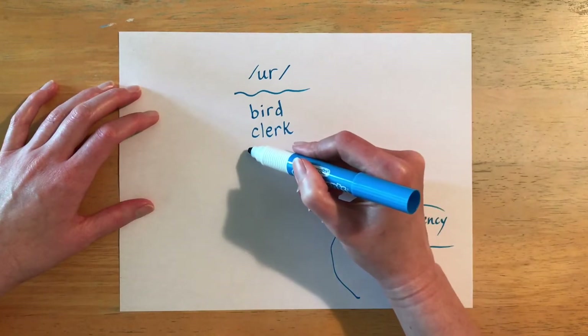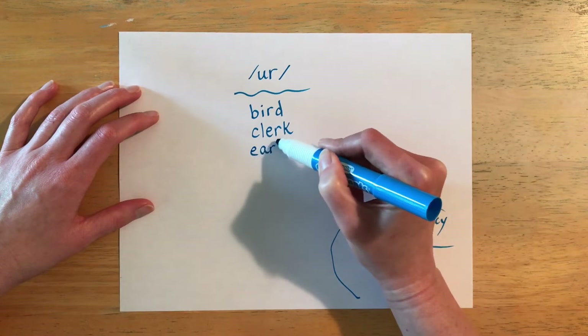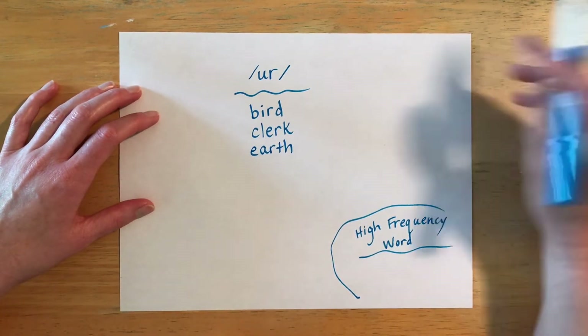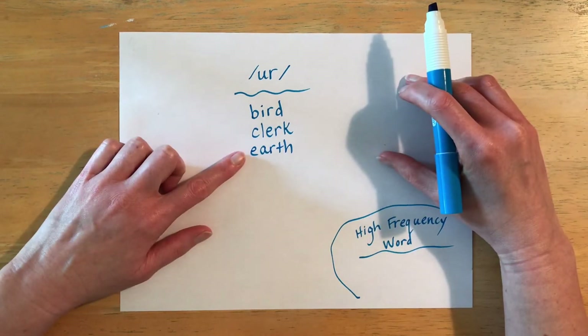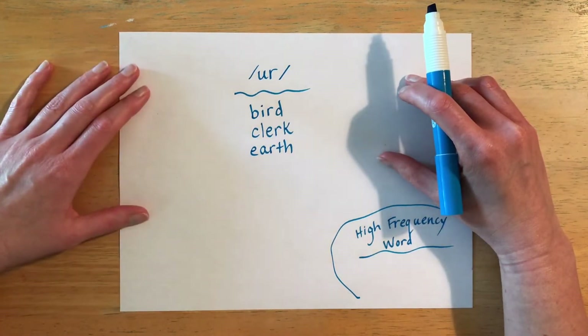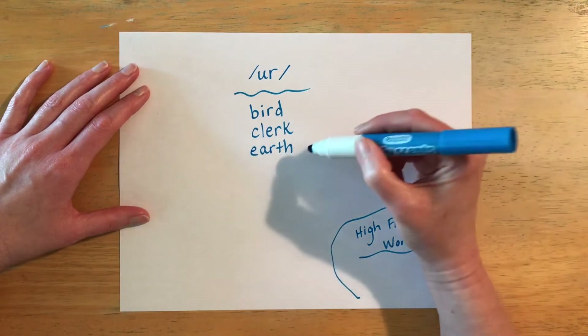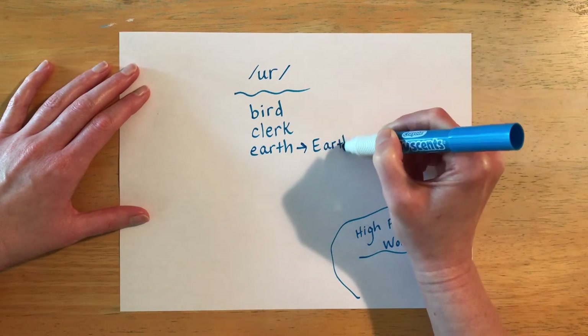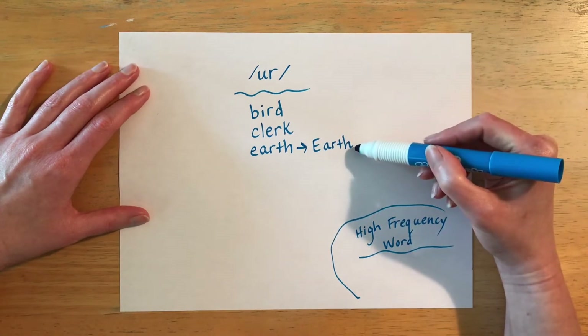The next word is spelled E-A-R-T-H and it is pronounced 'earth.' If the E is not capitalized, this word can be a synonym for soil or dirt. If the E is capitalized — capital E-A-R-T-H — then it refers to our planet Earth.